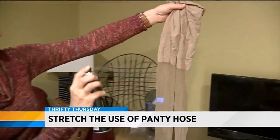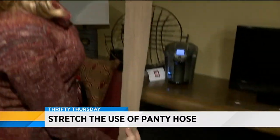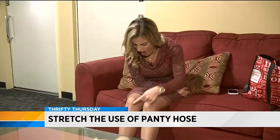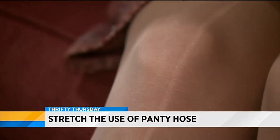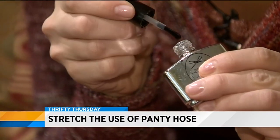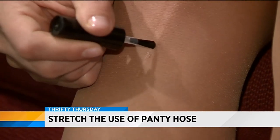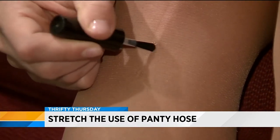For starters, if you wear pantyhose, spray them with hairspray before wearing. This will help them last longer by preventing runs. But if you're too late for that and you've already got a run or a hole, have no fear. Clear nail polish will help them last longer, too. Simply dab a few drops of polish on the run. When the polish dries, it will stop the run from getting larger.